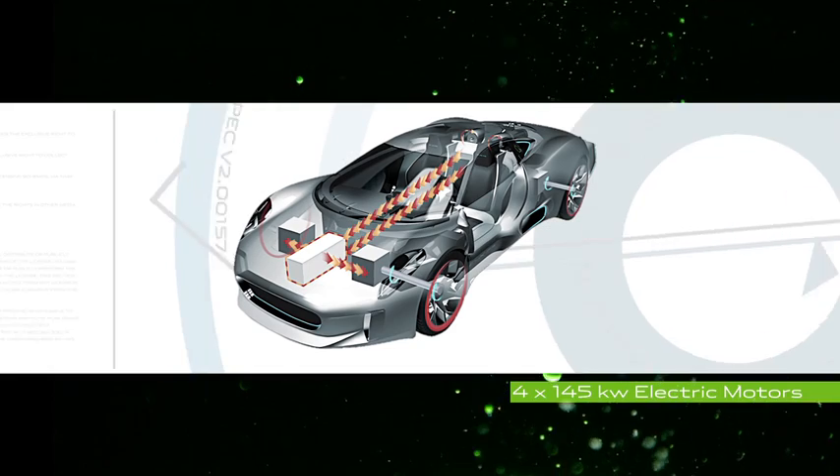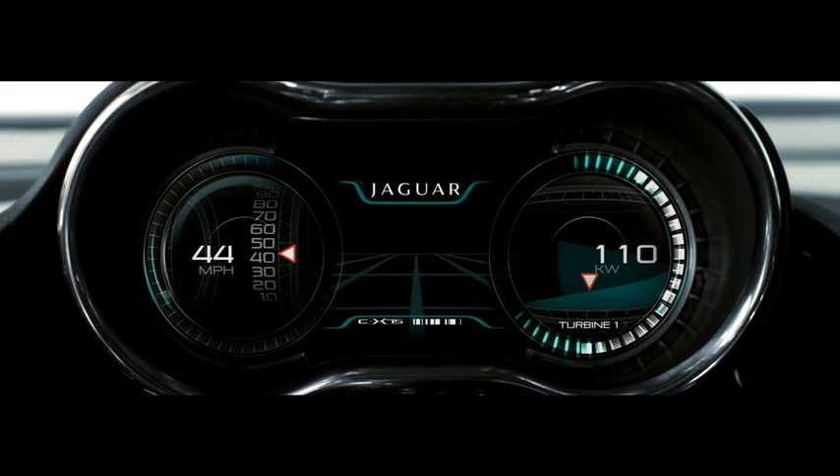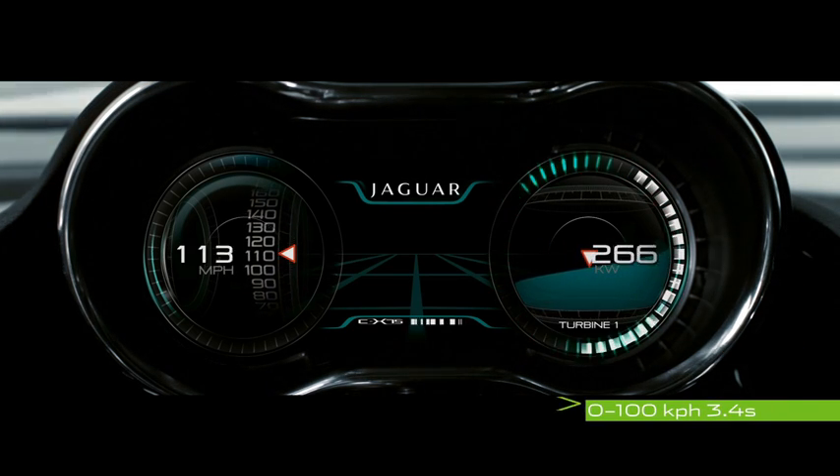When the turbines power direct to the four electrical motors — which are in each of the four corners of the vehicle — that's how we deliver 0 to 100 kilometers in 3.4 seconds.